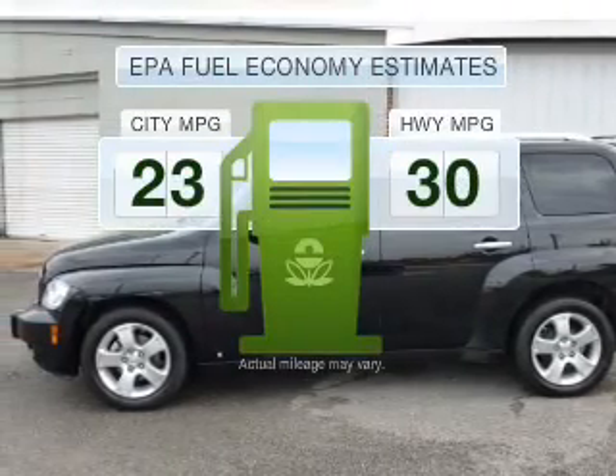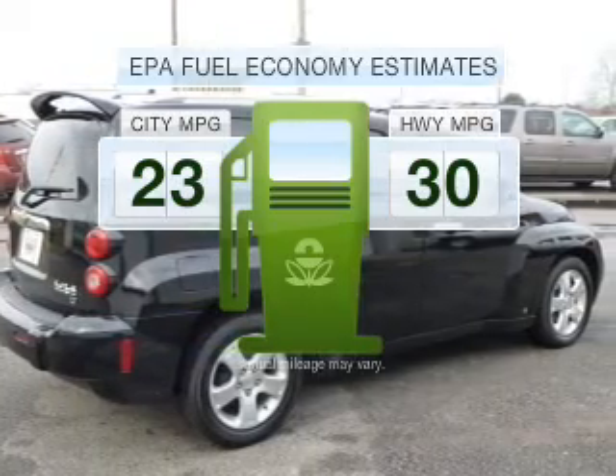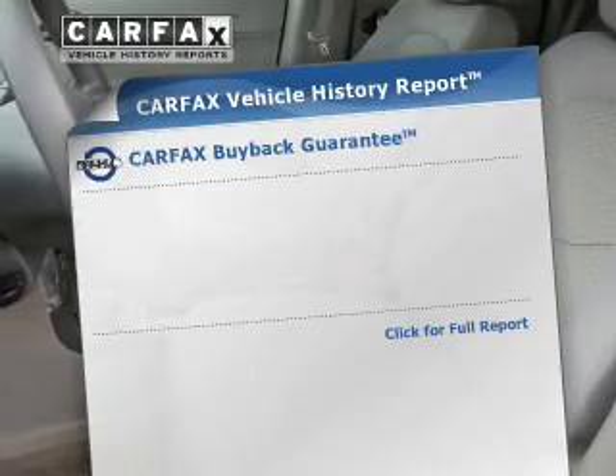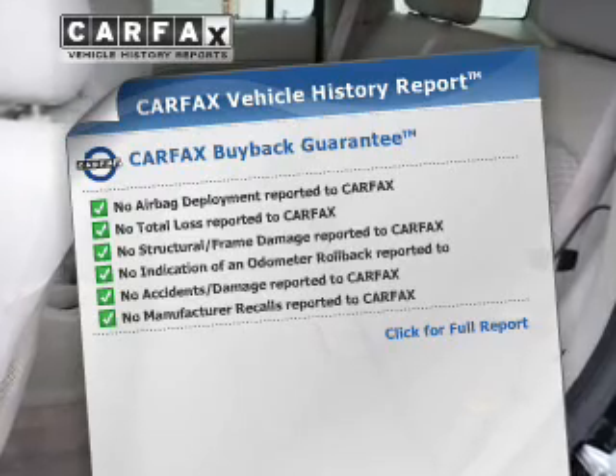Low emissions and good fuel economy offered in this vehicle are important to you and to the environment. With an efficient four-cylinder engine that responds smoothly to its automatic transmission, know the history on this ride and greatly reduce your buying risk with the included Carfax Vehicle History Report.